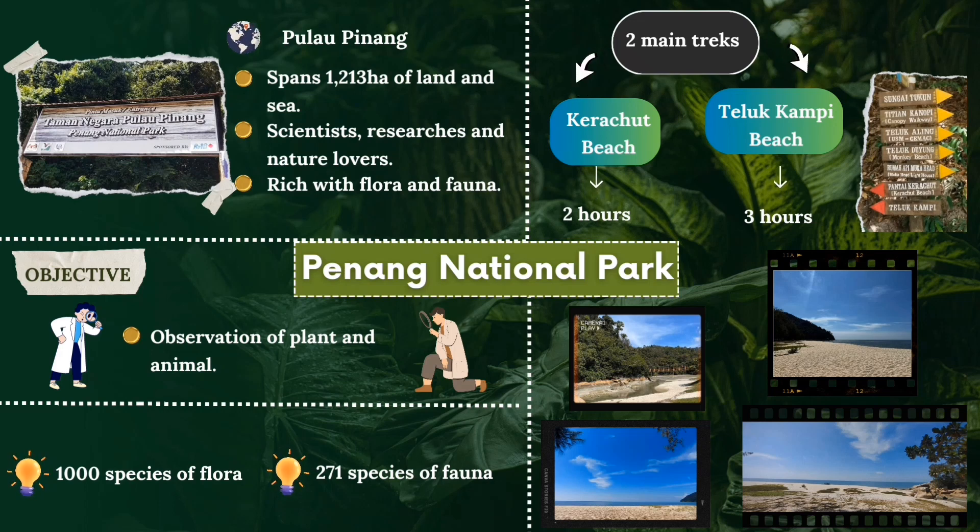In retrospect, the land located on this beach consists of two layers of water which have different temperatures and density. Fresh water will be at the first layer while the sea water will be at the second layer. For your information, the purpose and objective of our field trip was to make an observation of plants and animals in Penang National Park.